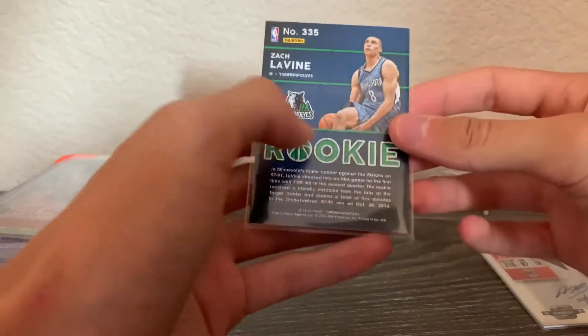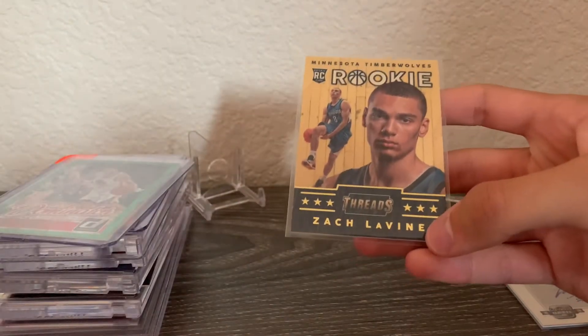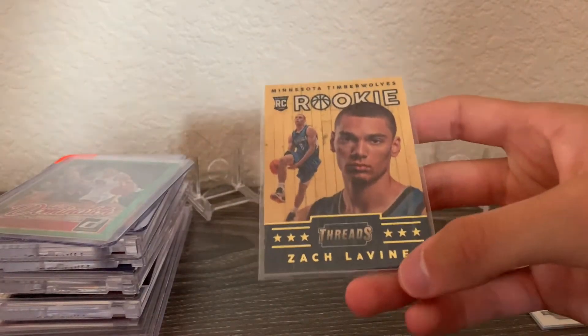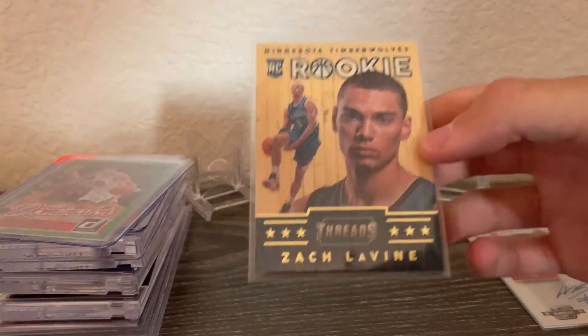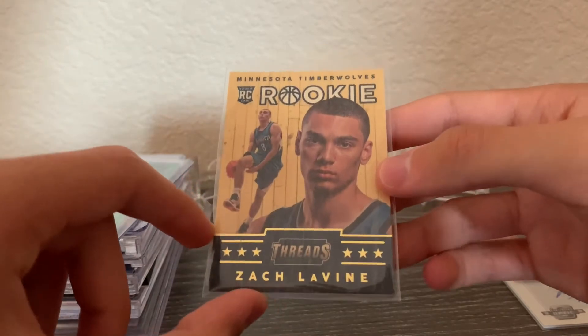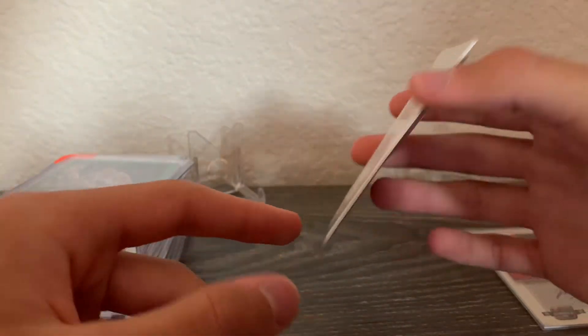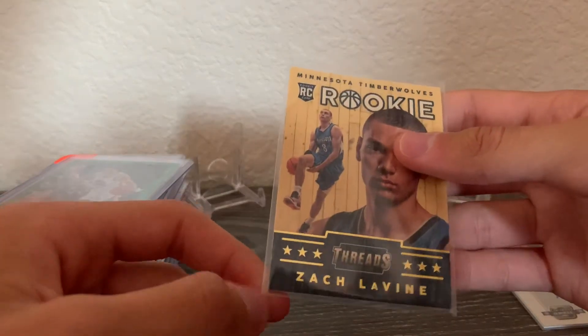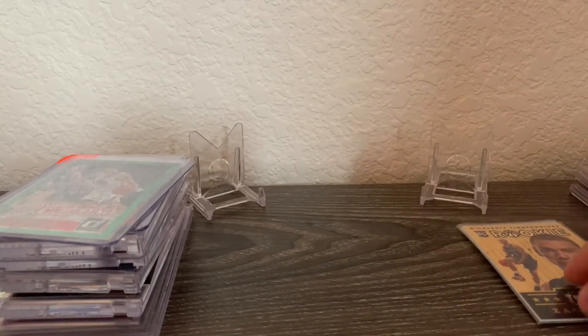Next is a Zach LaVine rookie — it's the hardwood parallel from Threads. I really like Zach LaVine and the Bulls. I actually pulled this out of a blaster a while back when Target restocked. I was hoping for some Dillon Brooks rookies, but pulling Zach LaVine — I'll take it.